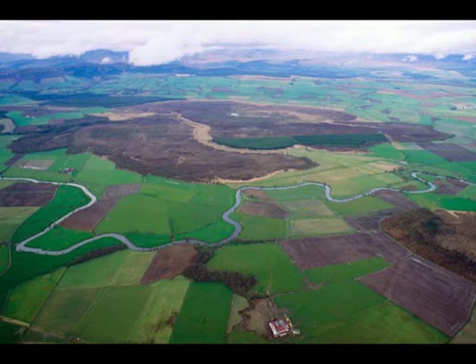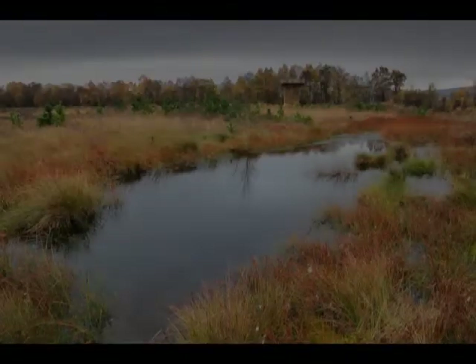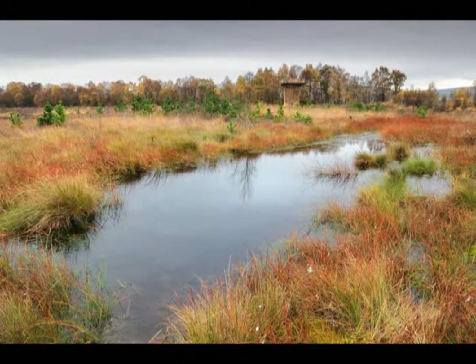As the broad estuary silted up around 6,500 years ago, a vast, extraordinarily thick peat bog developed here. Much of it was over six metres deep. There's very little left of it today, as the ever-changing land was altered once more by the agricultural improvers of the 19th century. They drained the peat bog and fertilised the silts and clays they exposed, creating the arable fields you can see from the train window.